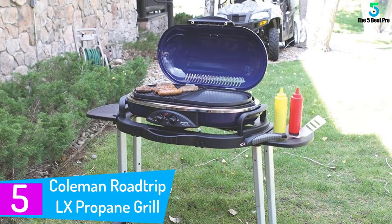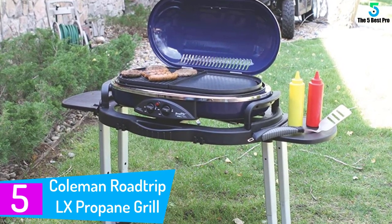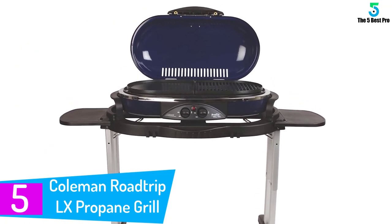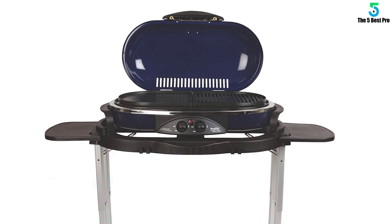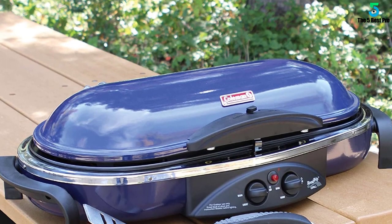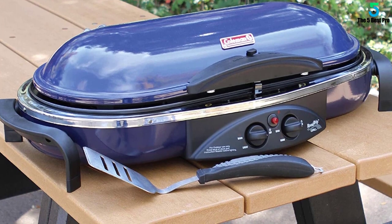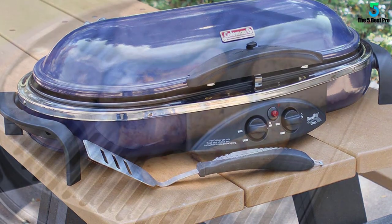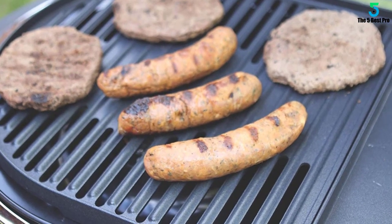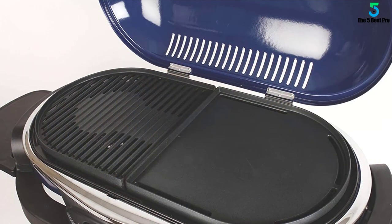Starting at number 5: the Coleman Roadtrip LX Propane Grill. This is an ultralight Coleman Roadtrip grill which boasts excellent features. The compact and lightweight design makes transportation easy and convenient — you won't ever need to leave your grill behind when going on a road trip. This is a versatile masterpiece perfect for camps, picnics, and tailgates. This grill delivers a whopping 20,000 BTU of heat, an excellent capacity which gets meals ready within a short span. With this kind of heat, you can prepare every meal you wish without restrictions.